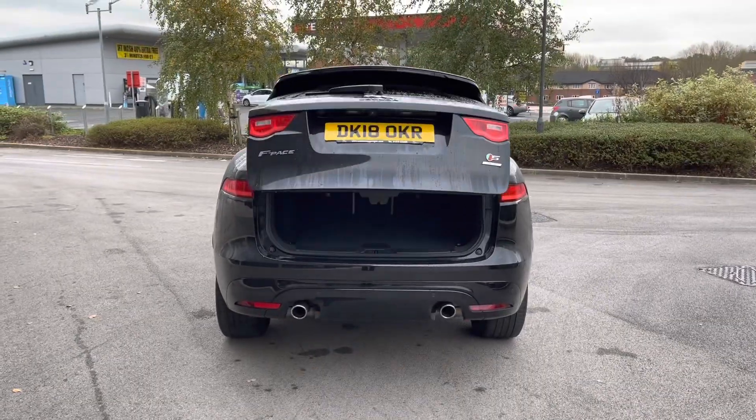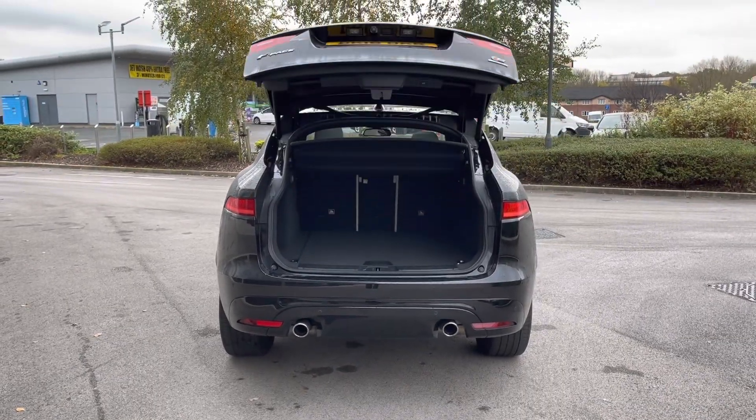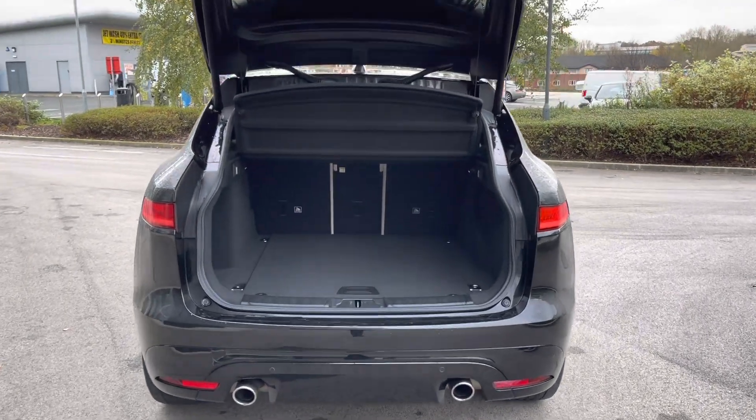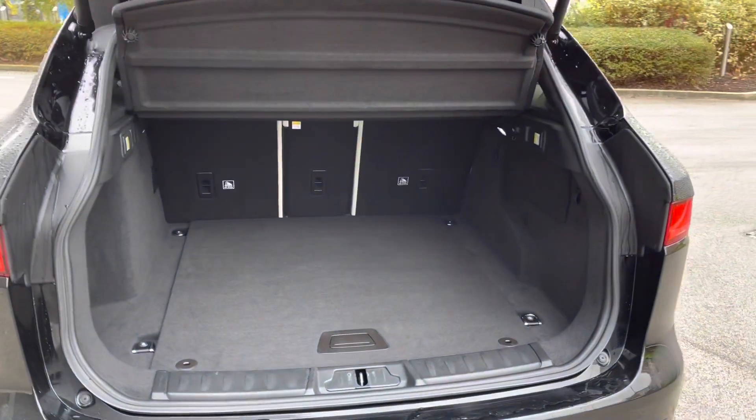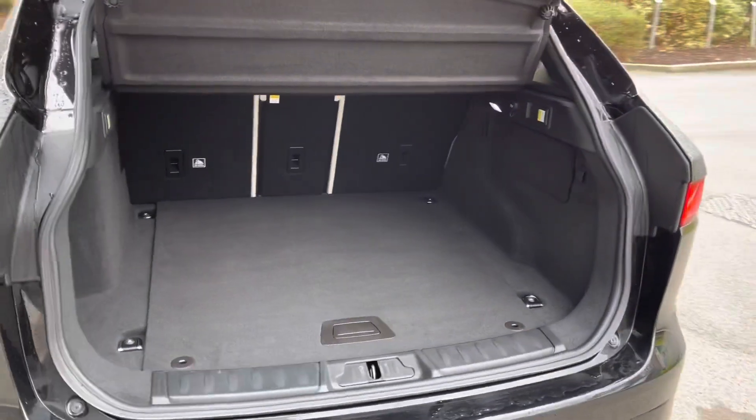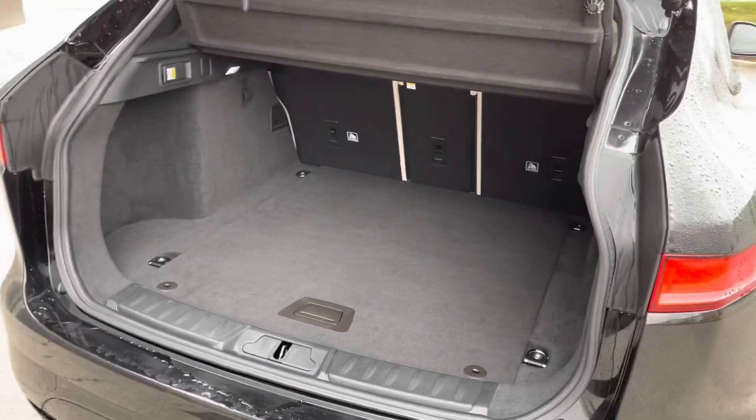This Jaguar F-Pace also features an electric tailgate, which means one simple button press will automatically open the boot — like so — revealing access to a generous amount of boot space. That's 650 litres to be precise, which could comfortably accommodate up to two large suitcases or cater for a range of additional activities.